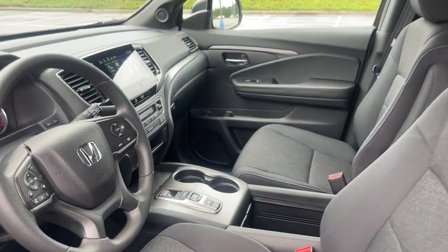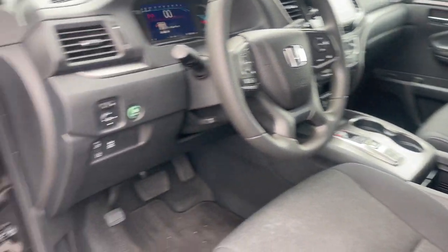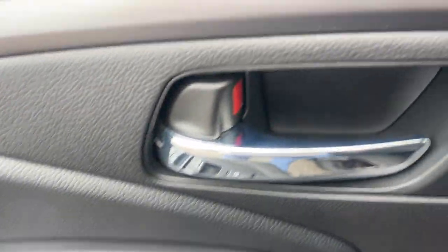With seating for five, plenty of cargo space, flexible cabin configurations, smart tech, towing ability, and optional all-wheel drive, this innovative vehicle has your back. The following are some of this vehicle's highlighted options.